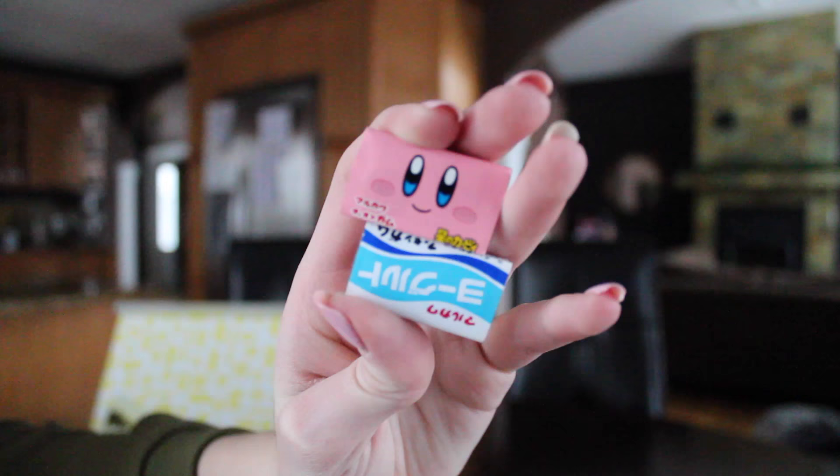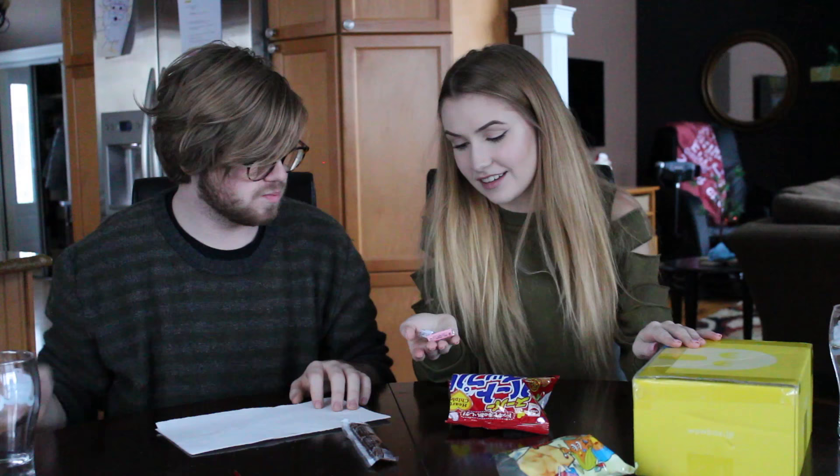If anyone knows what these are, please tell me. Why is this gum shaped like this? These are good actually, not bad. It was all down my back. So that was the second time us trying Japanese candy.